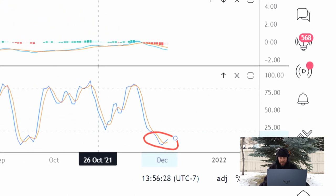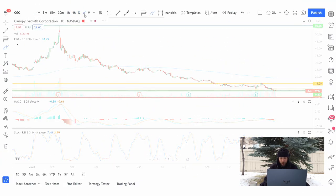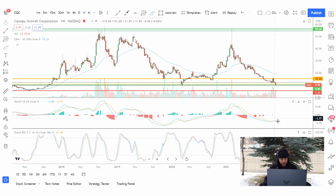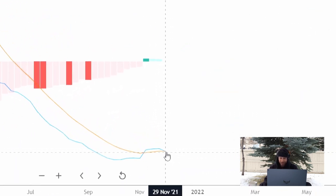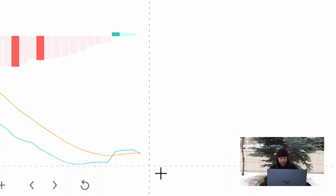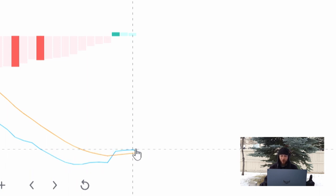Going over to our weekly MACD, I saw that it crossed over and now it's either trying to cross back down again — which would signal a very bearish signal — or we could possibly bounce off here and get it to separate up, which would be seen as a bullish move. So keep an eye on this weekly MACD and the 200-day moving average.